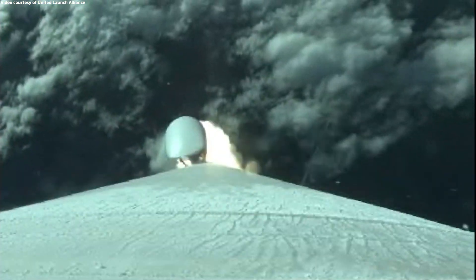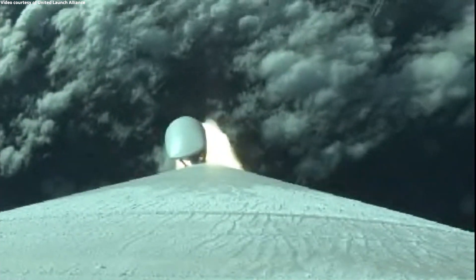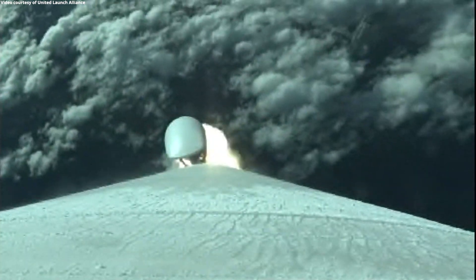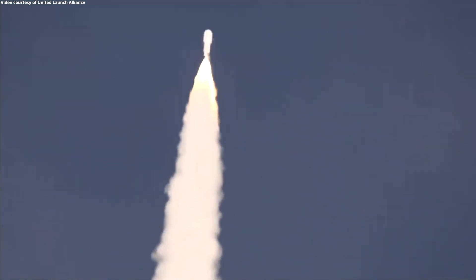You're hearing the voice of Jesse Gonzalez providing launch vehicle ascent data. At 40 seconds into flight, Atlas V is now supersonic, and the vehicle is now passing through maximum dynamic pressure.